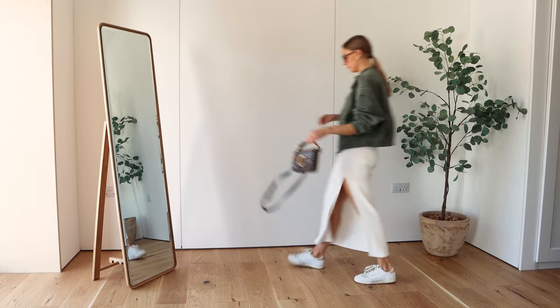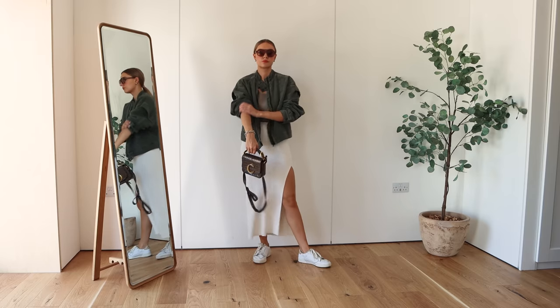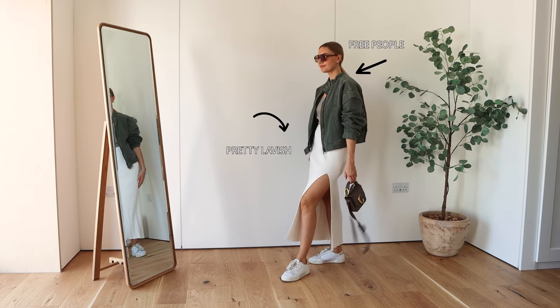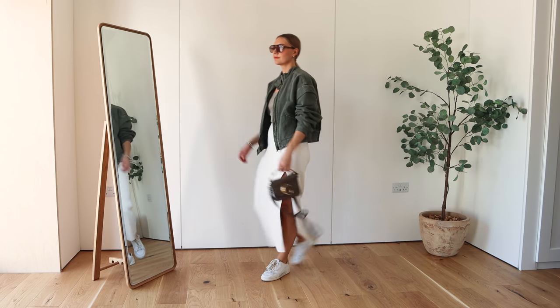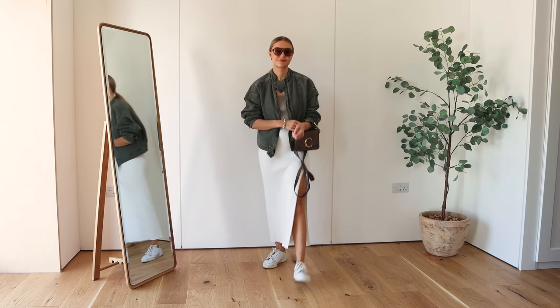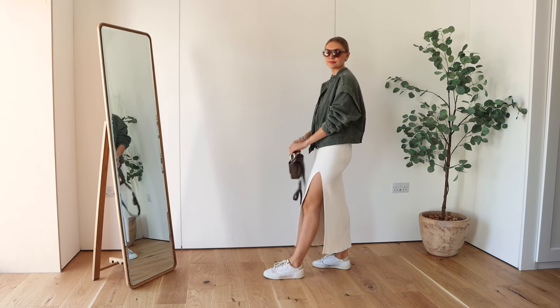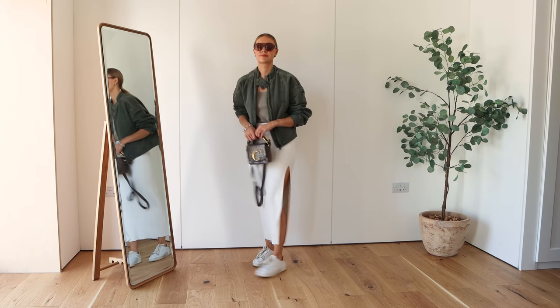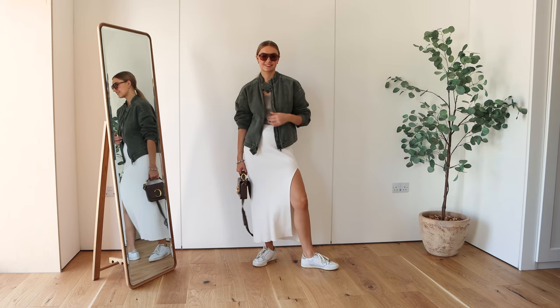My last outfit is a skirt look and I just wanted to show how you can do a skirt a bit more casually. I've popped this knitted Pretty Lavish skirt on here and I really like to dress this down and contrast the slightly more glamorous split leg with some really casual trainers. I've also popped on my Free People jacket and the bomber shape just lends itself well to dressing the outfit right down.